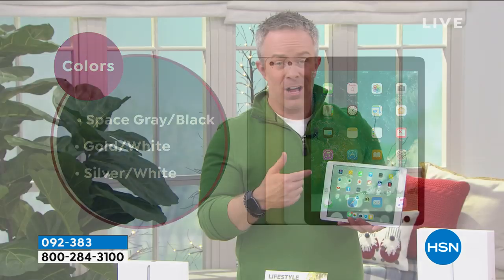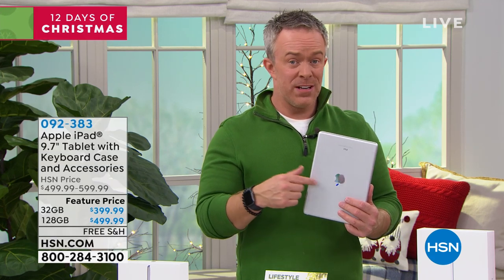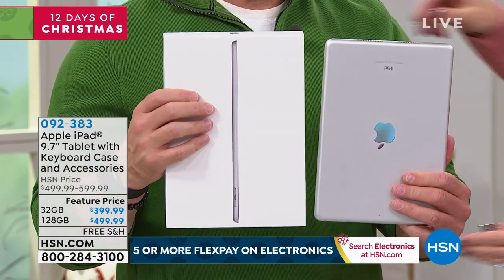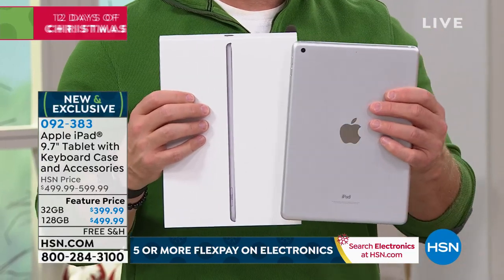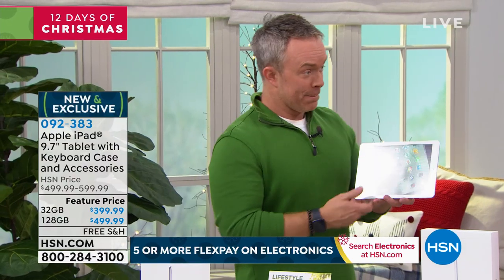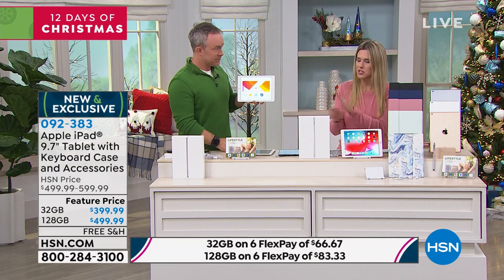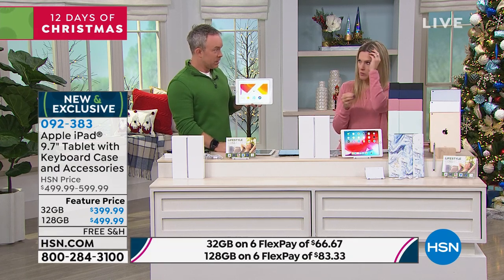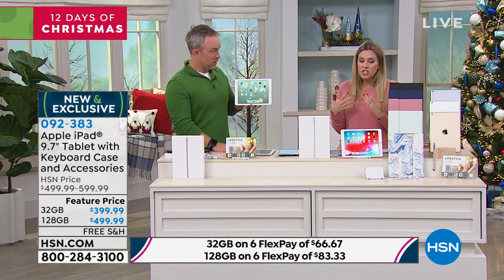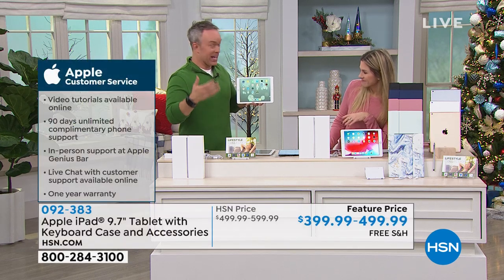This is Apple Pencil compatible, and we're actually including a stylus so you can point and tap. You get all the colors available at Apple. Even though you're buying at HSN, you can walk into the Apple store with this — they want you to have a great user experience and will help you. This is the same iPad you'd buy in the Apple store. We buy in such quantities that we can offer these payment plans and exclusive bundles.